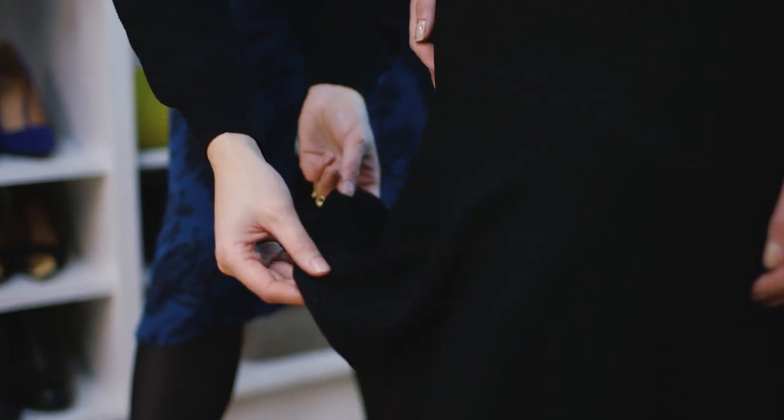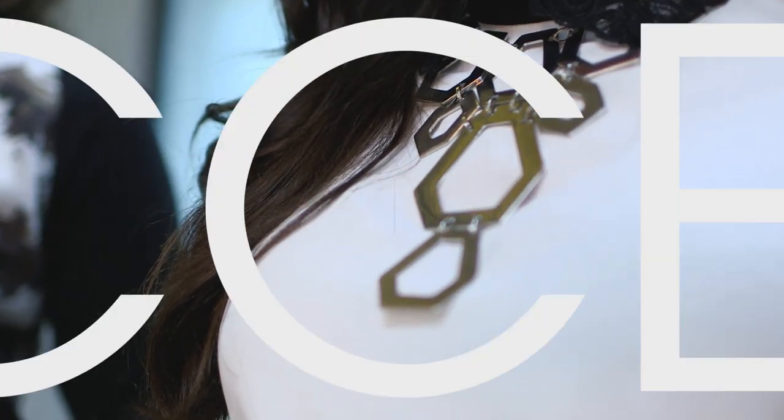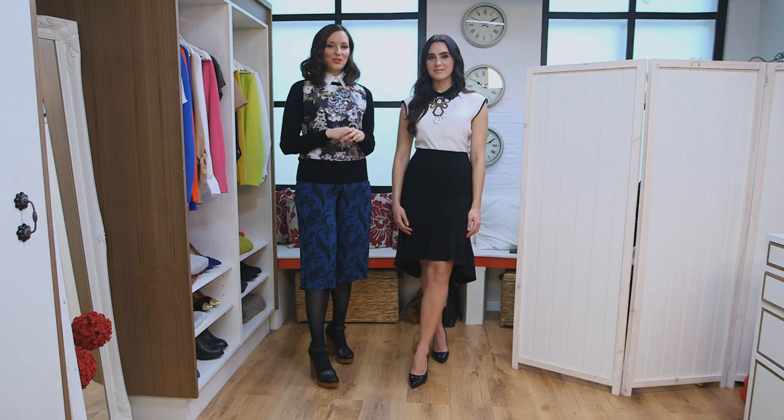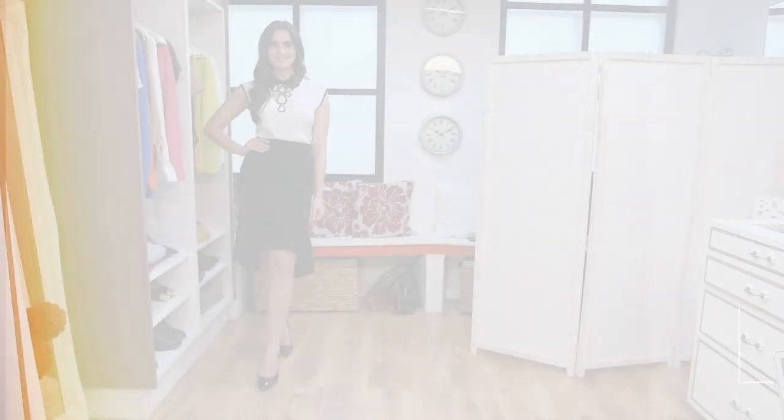It's fitted at the top and it kicks out with that peplum detail we talked about last season. Monochrome is all about keeping the styling really simple, but if you do want to add an accessory, take a look at this geometric 60s-inspired neck piece. It will take any outfit from work to wow in an instant. I've finished off with these simple black patent courts. There you've got monochrome.